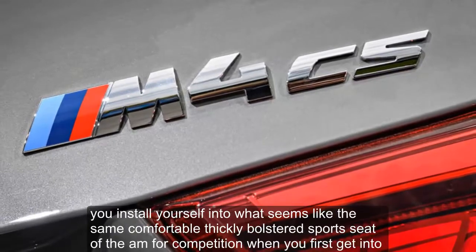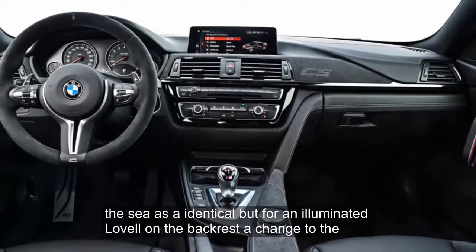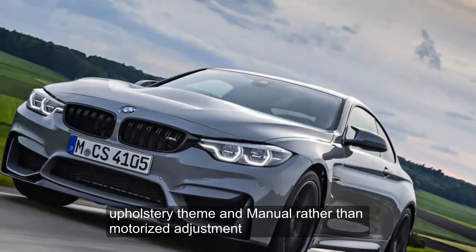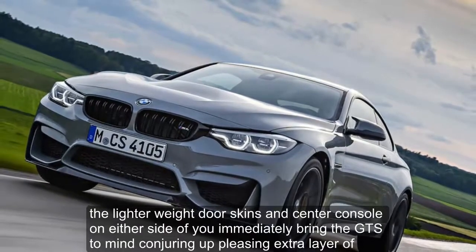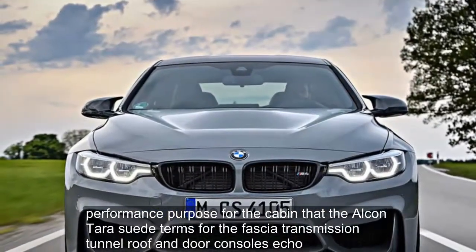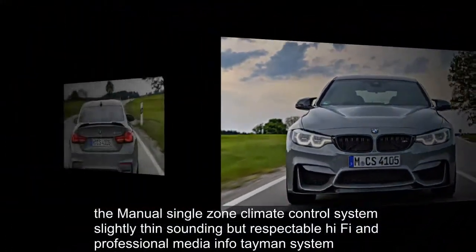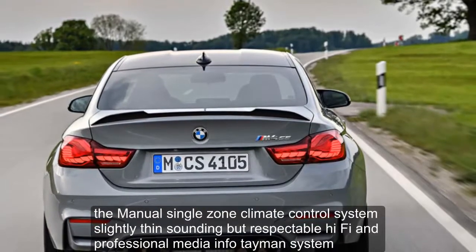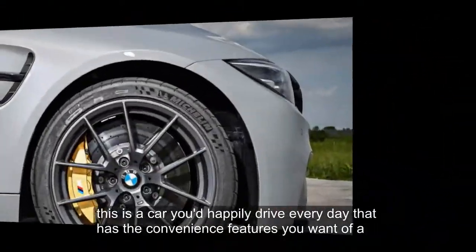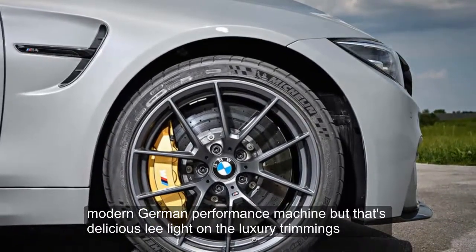You install yourself into what seems like the same comfortable, thickly bolstered sports seat of the M4 Competition when you first get into the CS — identical but for an illuminated logo on the backrest, a change to the upholstery theme, and manual rather than motorized adjustment. The lightweight door skins and center console immediately bring the GTS to mind, conjuring a pleasing extra layer of performance purpose, which the Alcantara suede trims for the fascia, transmission tunnel, roof, and door consoles echo. The manual single-zone climate control, slightly thin-sounding hi-fi, and professional media infotainment system strike just the right balance between hardcore purpose and pragmatic real-world usability. This is a car you'd happily drive every day, with the convenience features you want of a modern German performance machine, but deliciously light on luxury trimmings.